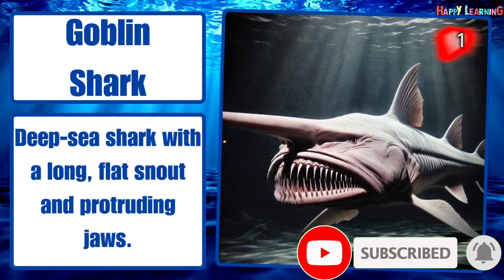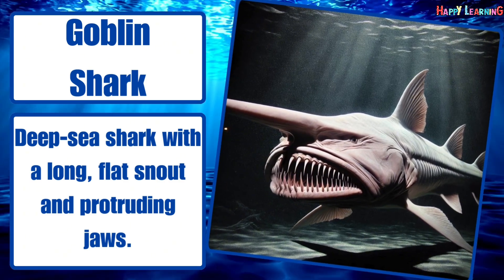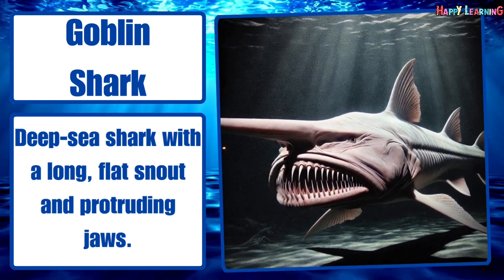Goblin shark. A deep-sea shark with a long, flat snout and protruding jaws.